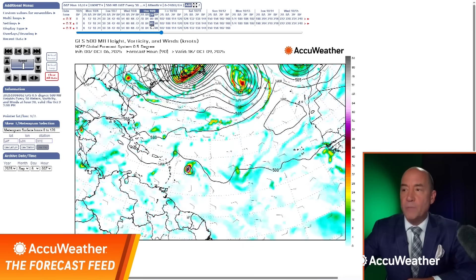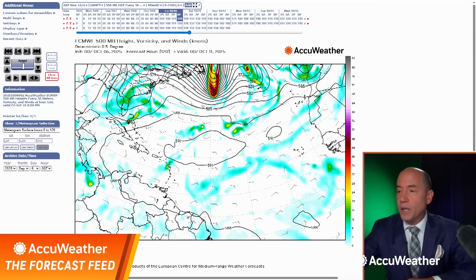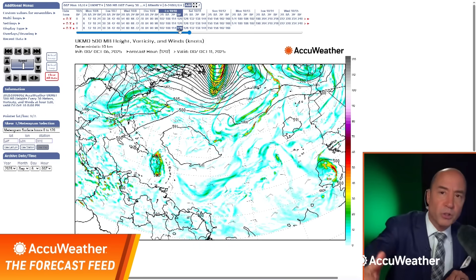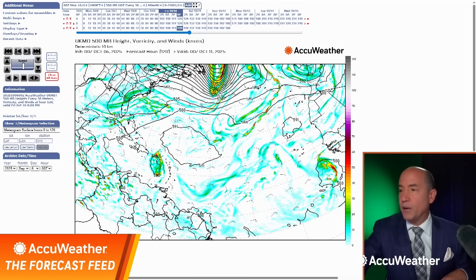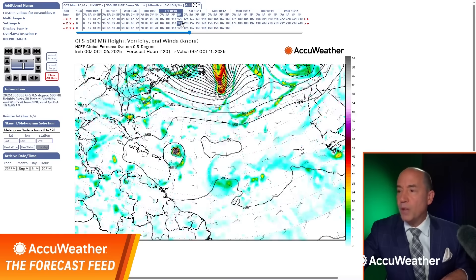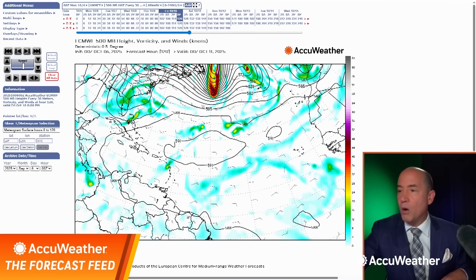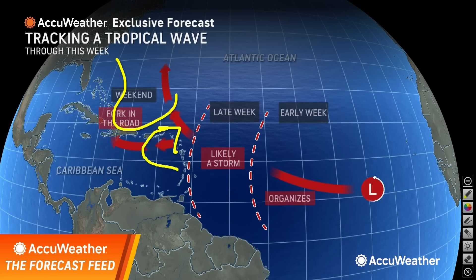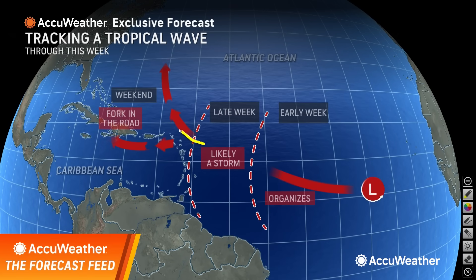Let's go to Friday. The European shows a little weak system pushing over the islands. Meanwhile the American model takes it north of the islands, and the Canadian is kind of in between. But no matter what you look at, whether this goes across the islands or not, it's not headed toward the United States — there's no way. Because later this week there's a big dip in the jet stream, shown by both the UK Met European model and the American model. So the key is, no matter where this goes, it's going to be headed out to sea. This tropical wave makes its move, likely becomes a storm later this week, and it's still going to head away from the United States. There is no path forward for this system toward the US.